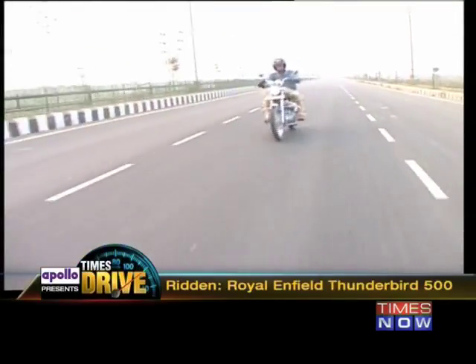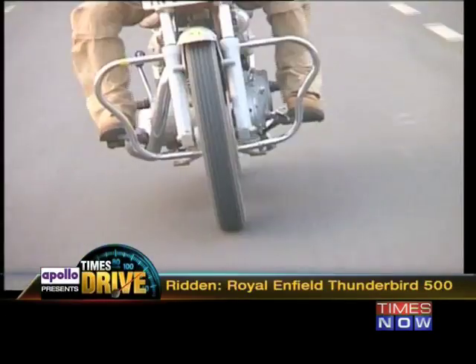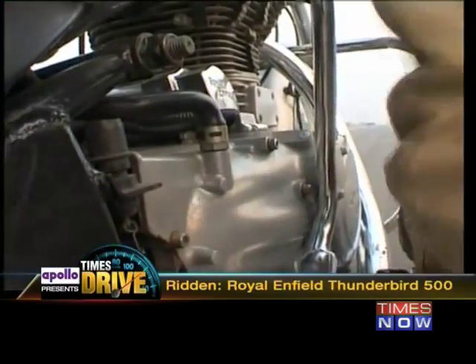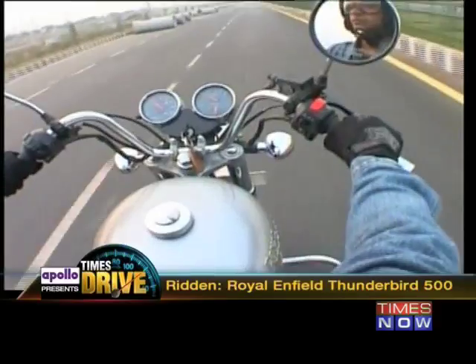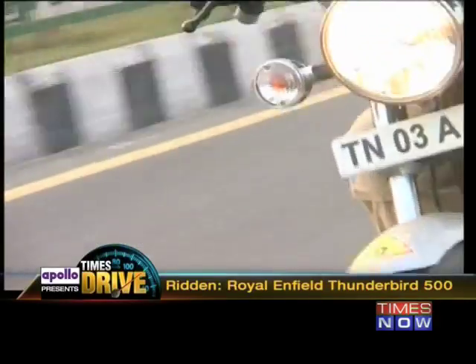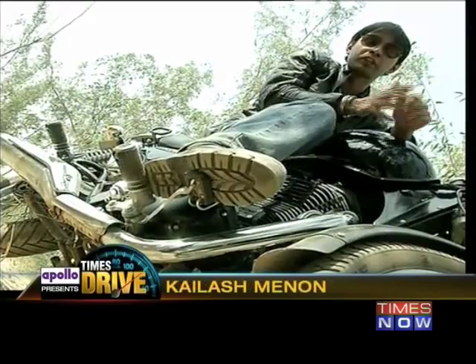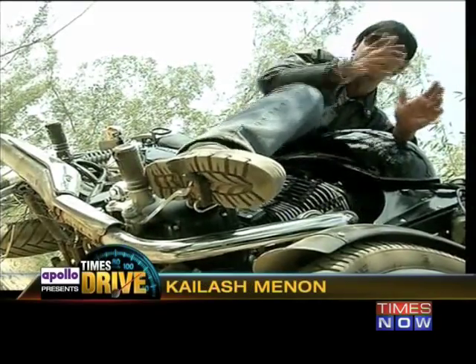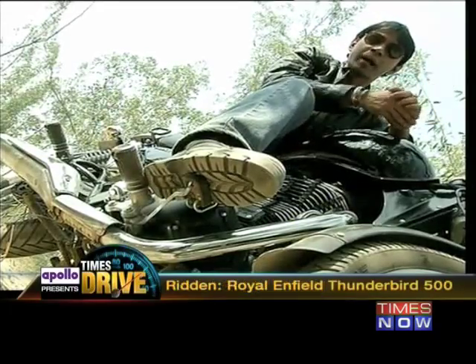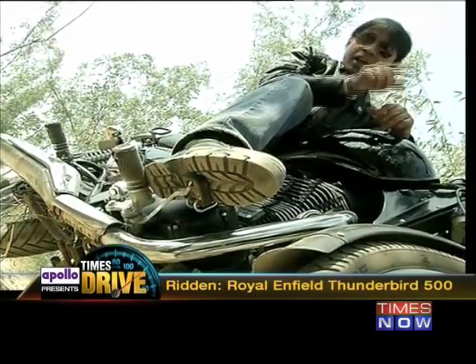In 2002, the Thunderbird came in. It looked nothing like the Bullet. This was a cruiser, not a thumper. It had an axial engine, high-rise handlebars, an angular tank, and brakes where they belonged. Royal Enfield finally managed to slot the brakes on the right side — quite literally — and as a result, a new breed of riders who were skeptical of buying a conventional Enfield jumped in and joined the club.